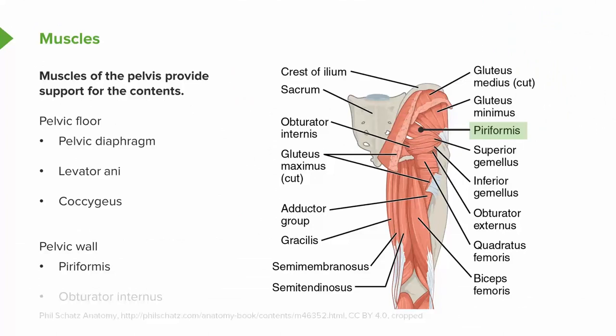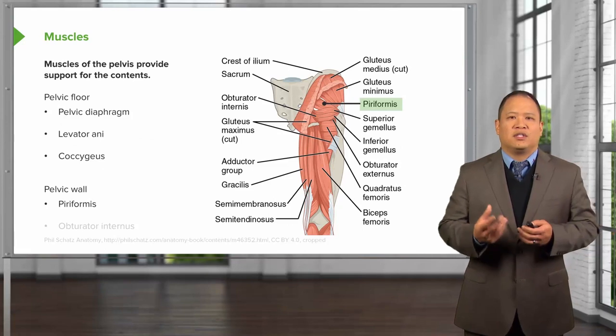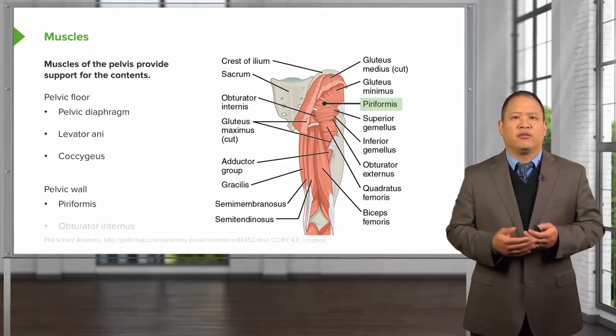The pelvic wall also has the piriformis muscle, which runs from the anterior portion of the sacrum out to the femur. This muscle is really important because sometimes when spasmed it could potentially irritate the sciatic nerve.